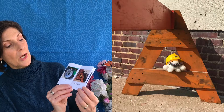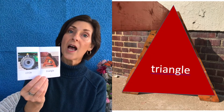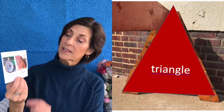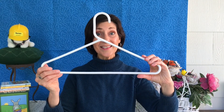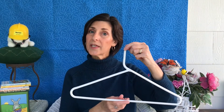She looked at a barrier and she saw — can you tell what that is? A triangle. This is the shape of a triangle. Do you see any triangles at your house? I looked around my house and I found a clothes hanger. This is a triangle shape. What can you find at your house?